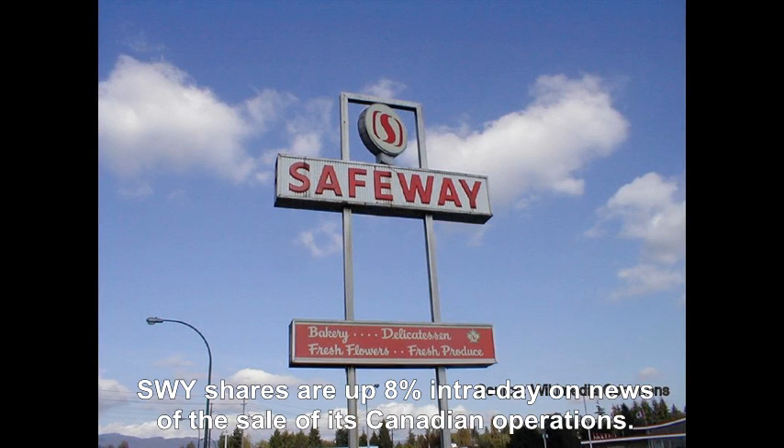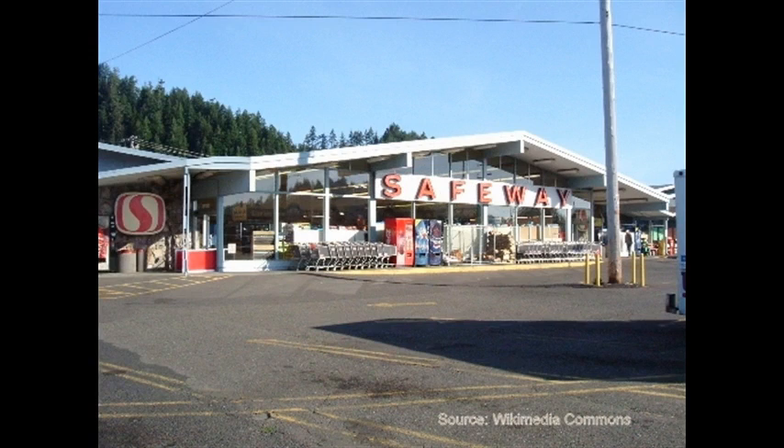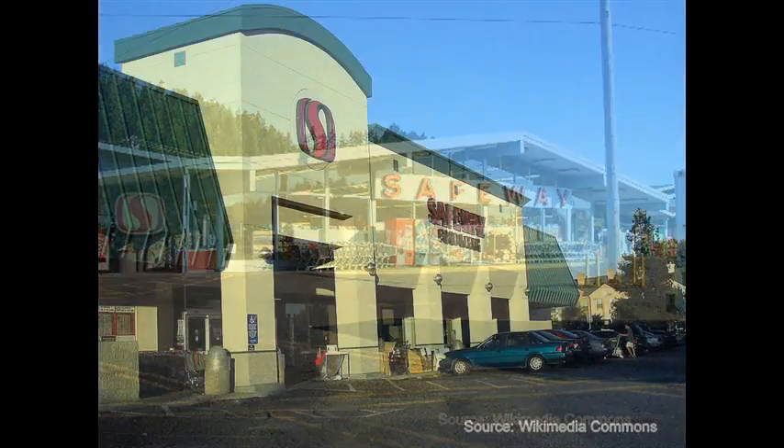The stock jumped this morning as the company announced the sale of its Canadian operations, with the proceeds targeted to pay down debt and buy back stock. Safeway traded up as much as 18.7% but has backed off a little over 2 points from the high of the day.